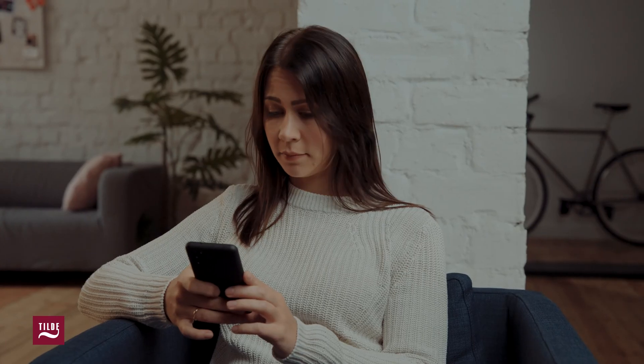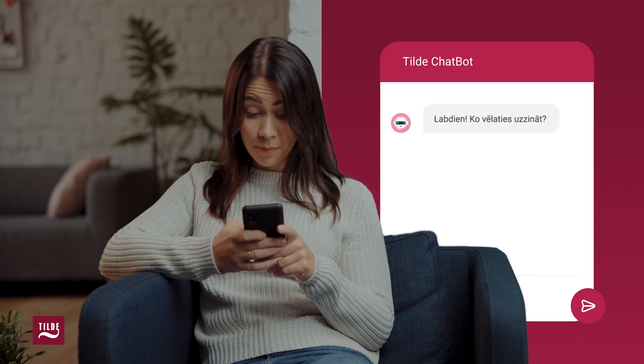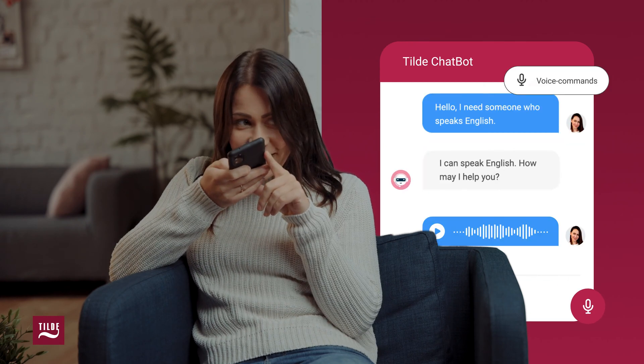Here's how it works. Anna can count on a chat window that's open 24-7 on your website, social media account, customer portal, or wherever she chooses to communicate with you. Tilda's digital assistant is multilingual and provides the best-in-class text-to-speech services.